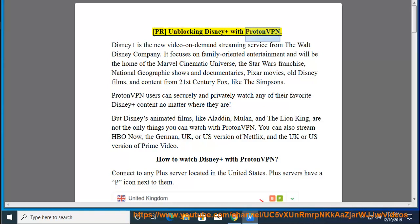Disney+ is the new video-on-demand streaming service from the Walt Disney Company. It focuses on family-oriented entertainment and will be the home of the Marvel Cinematic Universe, the Star Wars franchise, National Geographic shows and documentaries, Pixar movies, old Disney films, and content from 21st Century Fox, like The Simpsons.